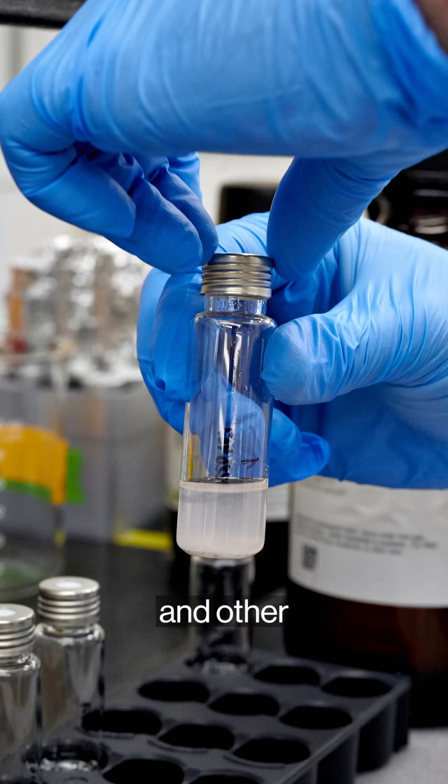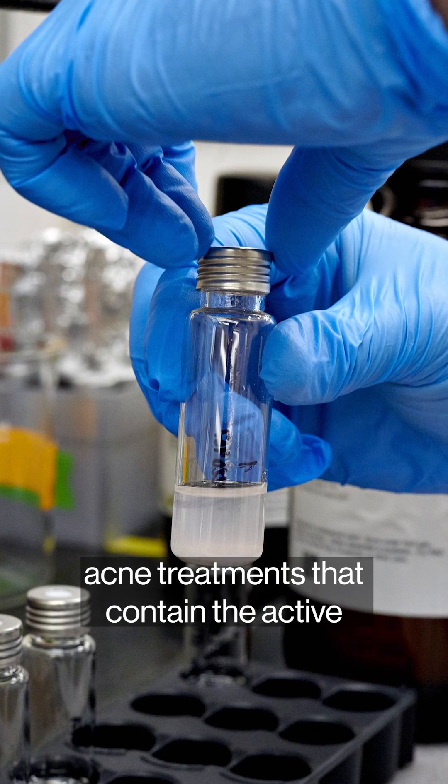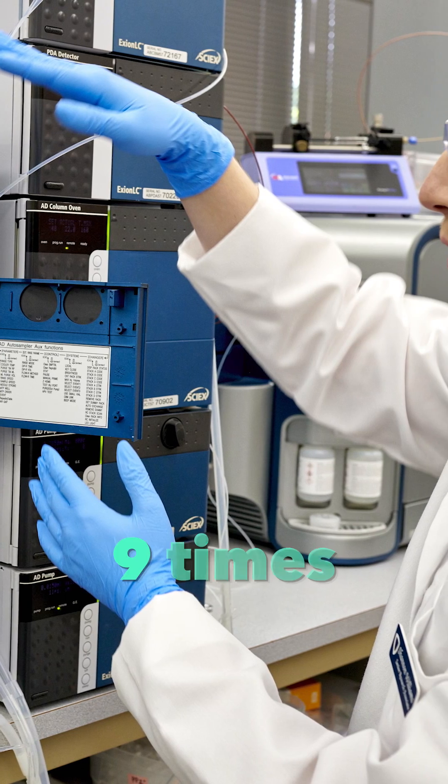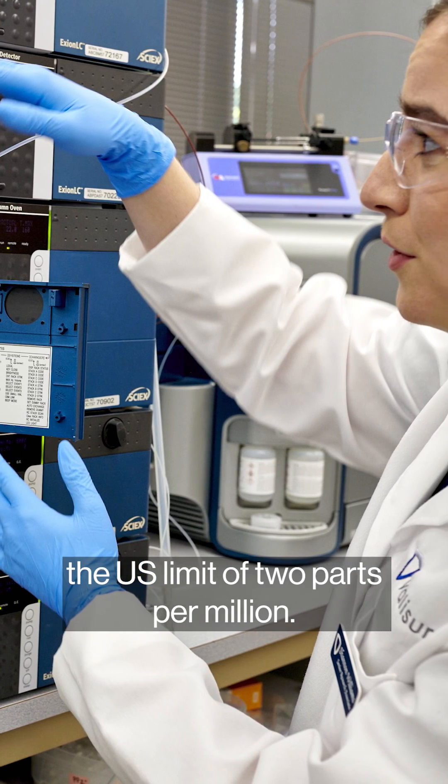The research lab Valisure tested these and other acne treatments that contain the active ingredient called benzoyl peroxide. They found that some contained benzene levels that were nine times the U.S. limit of two parts per million.